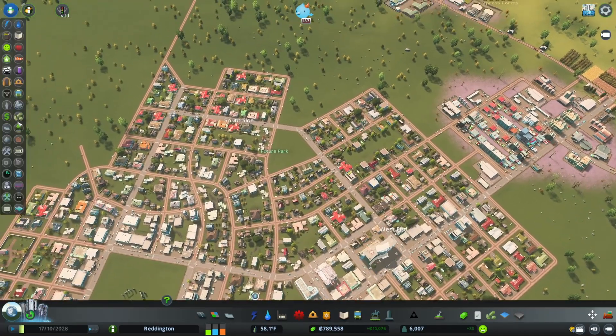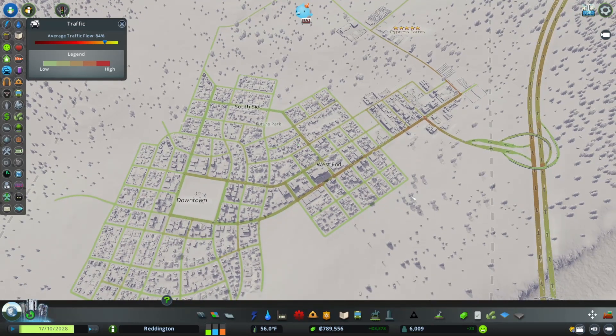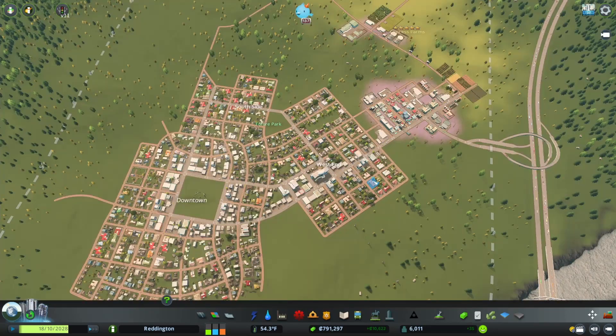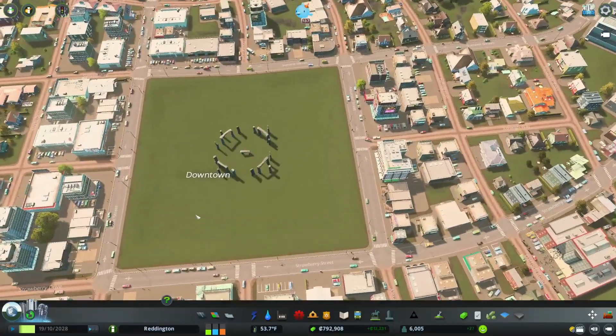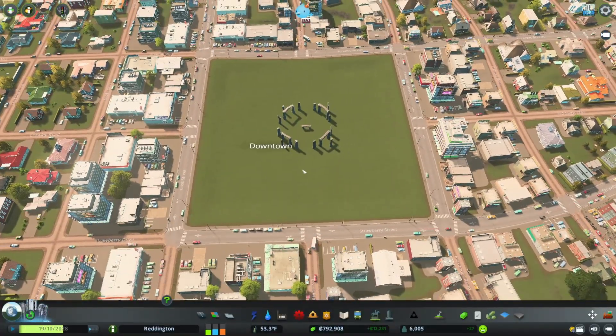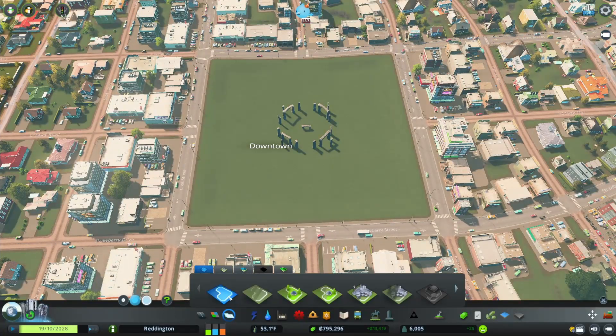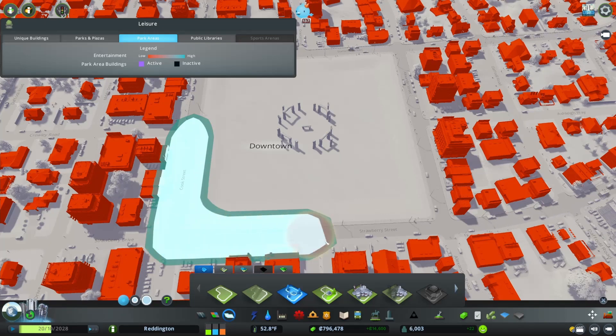If we look at the traffic map we can see we've got a lot of traffic, but it's certainly not too bad. 84% sounds really low to some of you, but when you consider that we don't have any red, I'm happy with that. So now let's build a park downtown. We're going to take this area here — we've got a little Stonehenge-y thing going on — and we're going to make it a park all around our little Stonehenge.